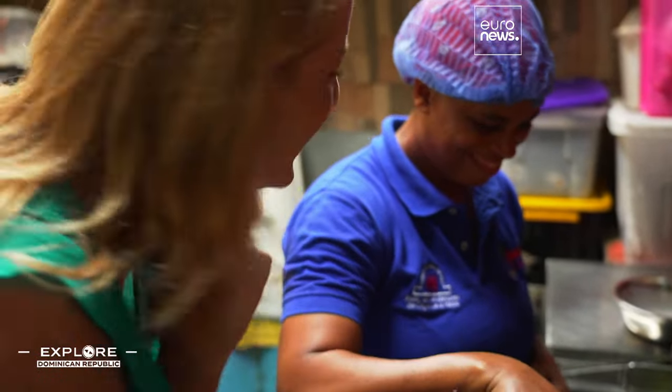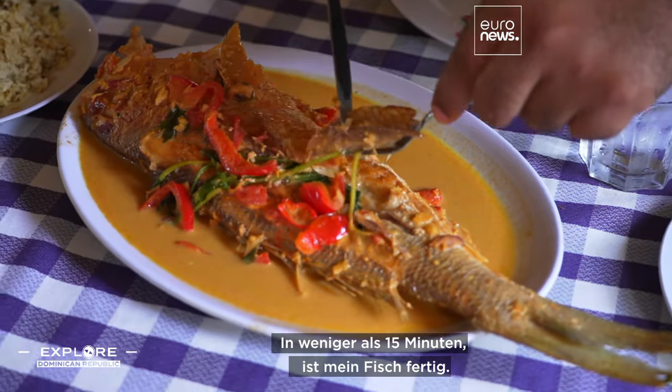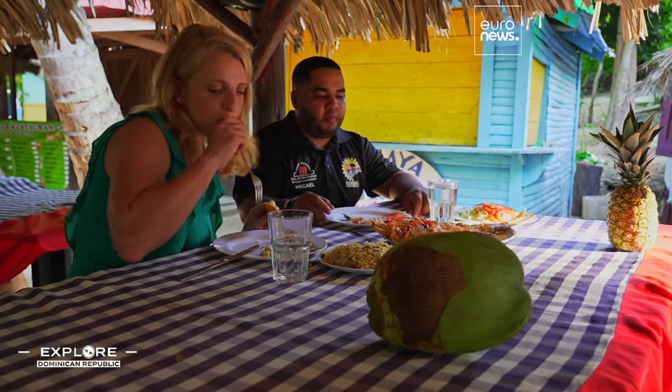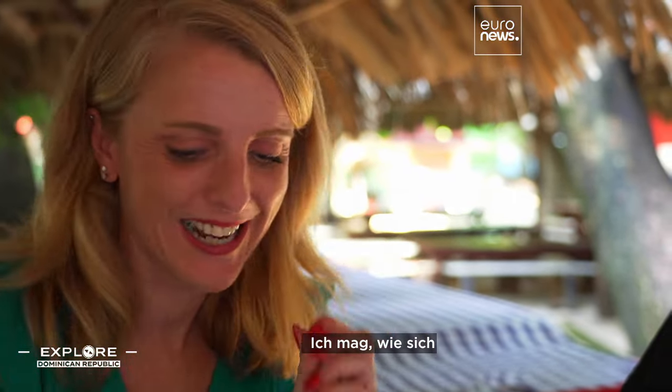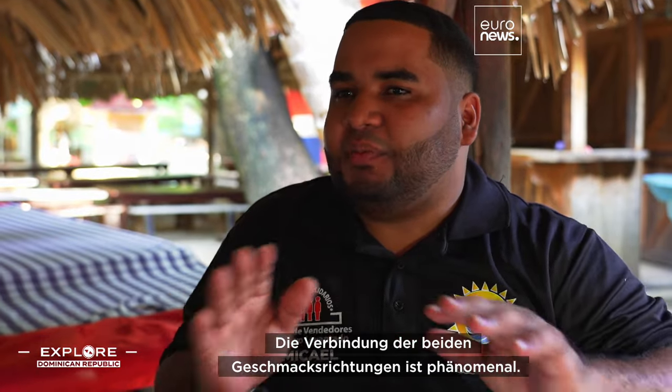It's very good. In less than 15 minutes my fish is ready. I like how the fish salad is, with the coconut sauce. It's perfect. The union of the two flavors is phenomenal.